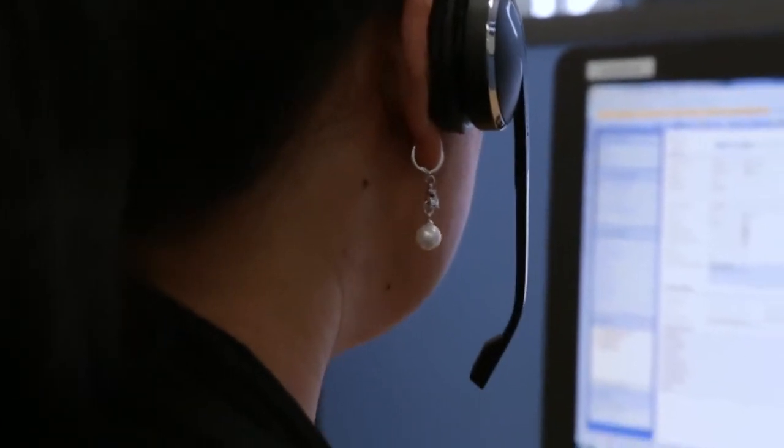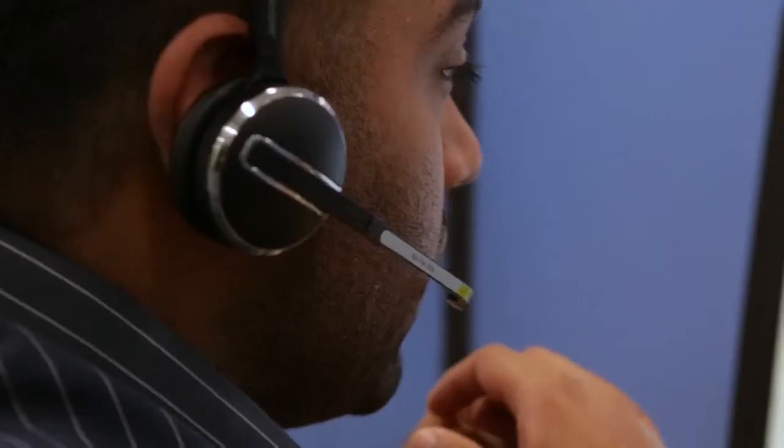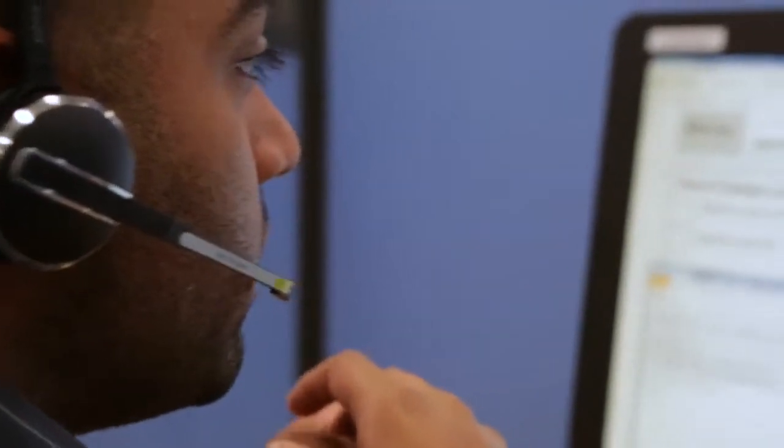We were able to make changes to the solution by working with Enghaus Interactive in order to create up to nine resolution codes for our contact centre, which wasn't done before, and we were able to work with them very easily to achieve that. The thing that impressed me most with Enghaus Interactive was the flexibility of the system, also the call recording and the reporting.